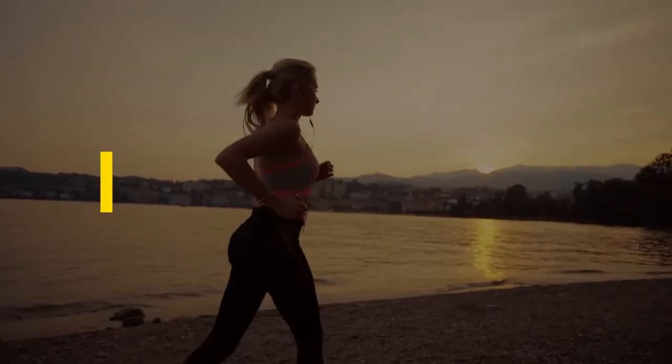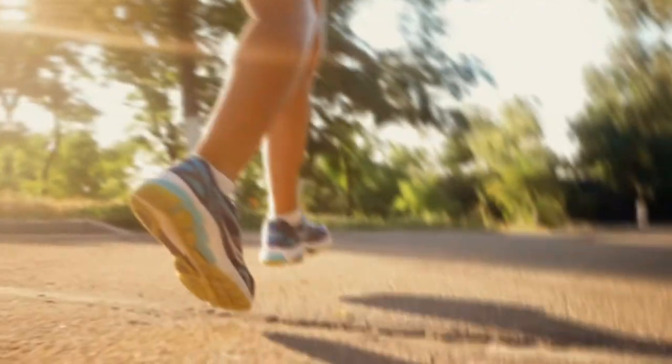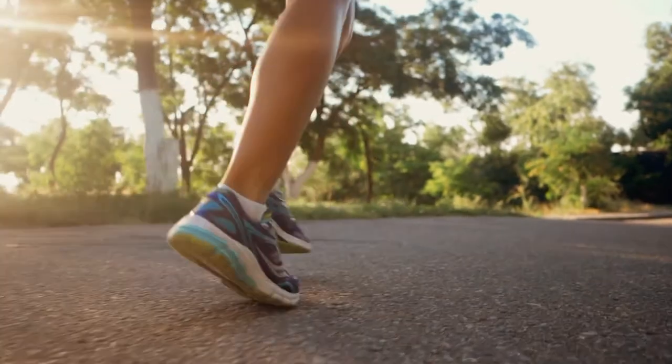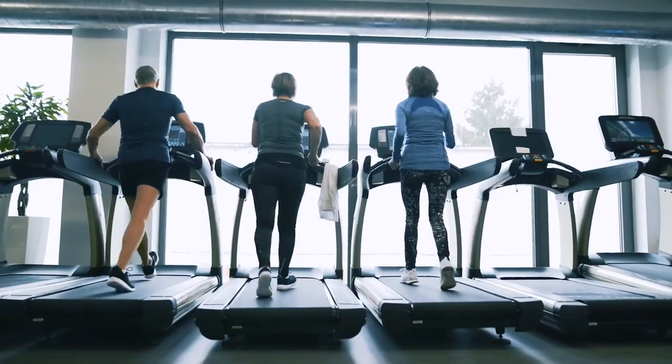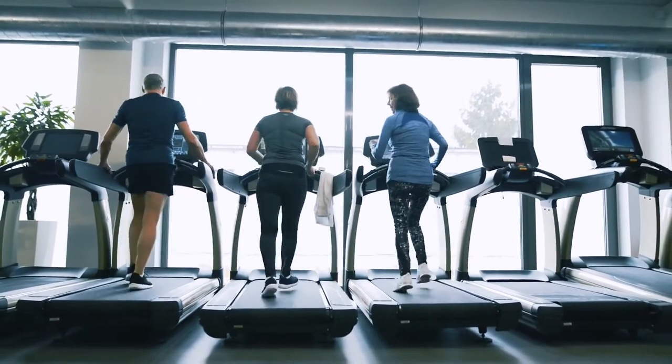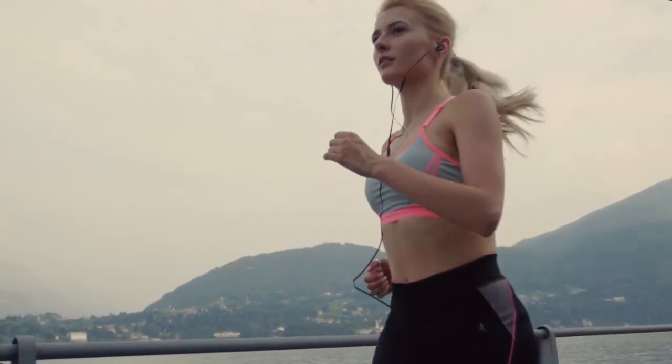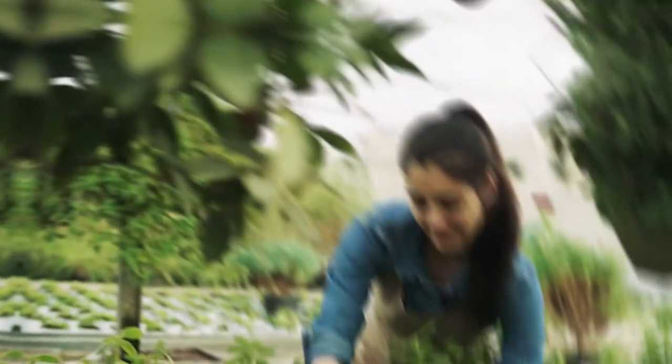Number 12: Run. The simplest way to burn 100 calories fast is to run, and you don't have to be in a marathon or a speed freak to blast away fat. Run one 10-minute mile to burn 100 calories. If you're not ready to run a full mile, try run-walk intervals to build stamina while burning fat.